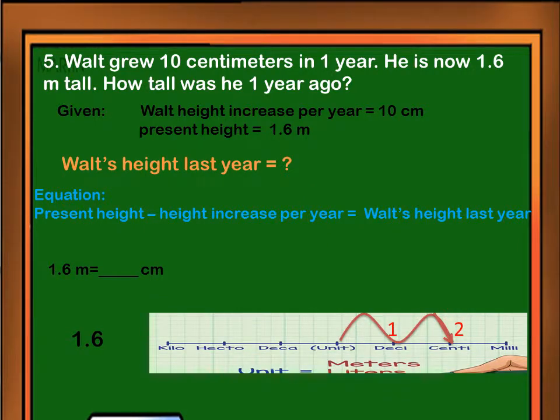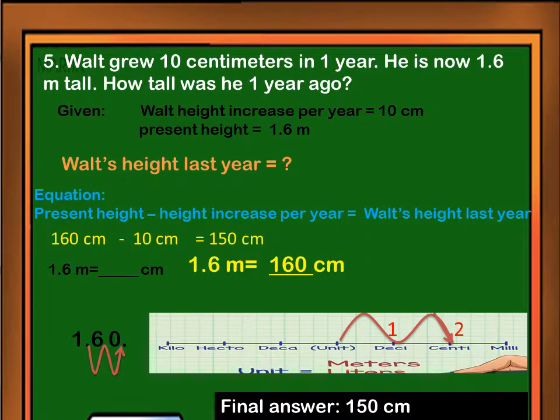There are two steps going to the right from meter to centimeter, so we are going to shift the decimal point two places going to the right. The present height of Walt is 160 centimeters. We can now use the equation: present height minus height increase per year equals Walt's height last year. 160 centimeters minus 10 centimeters equals 150 centimeters. Therefore, Walt's height last year was 150 centimeters.